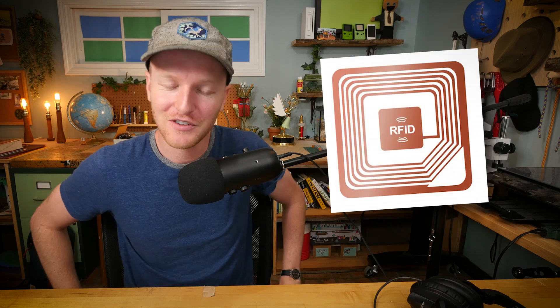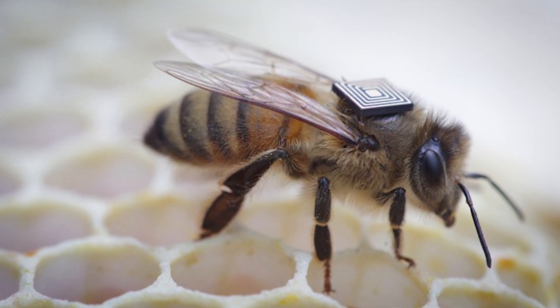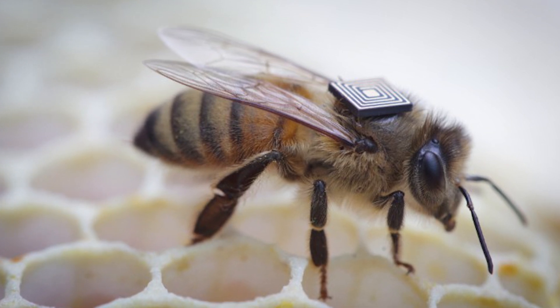They can monitor temperature and humidity and position and stuff like that, but I think the group that really one-upped them is this group from Australia called the Commonwealth Scientific and Industrial Research Organization, CSIRO, who decided to put little radio tags called ARFID tags on everything. They strapped them to bees — it looks like a bee with a QR code on it or something like that.